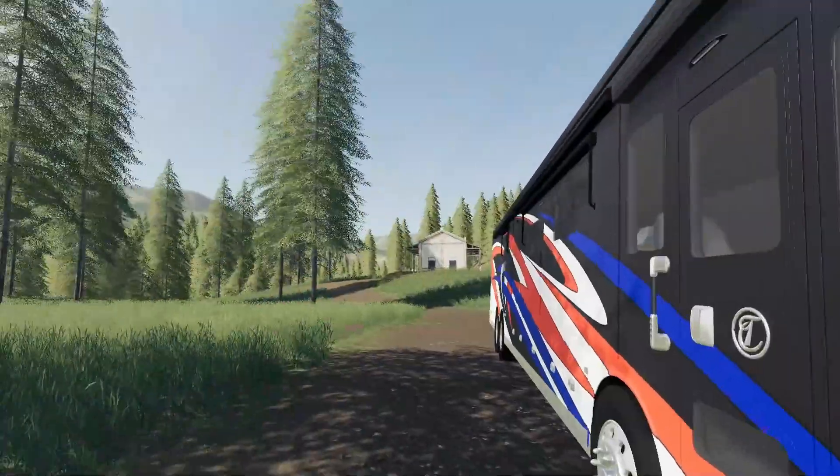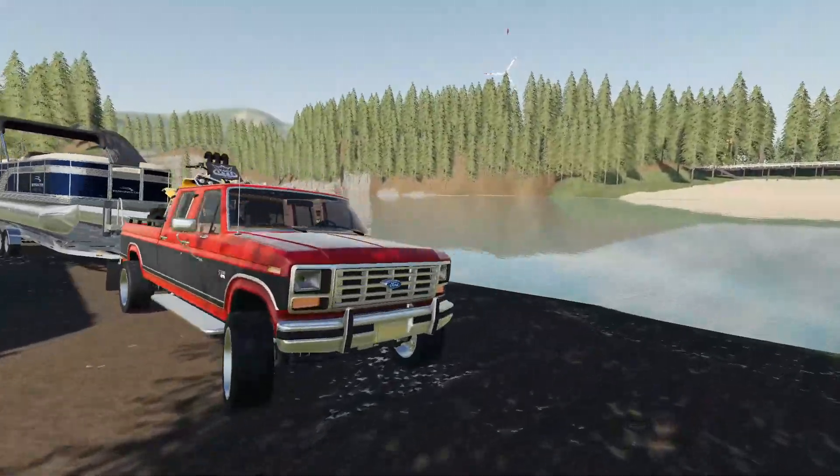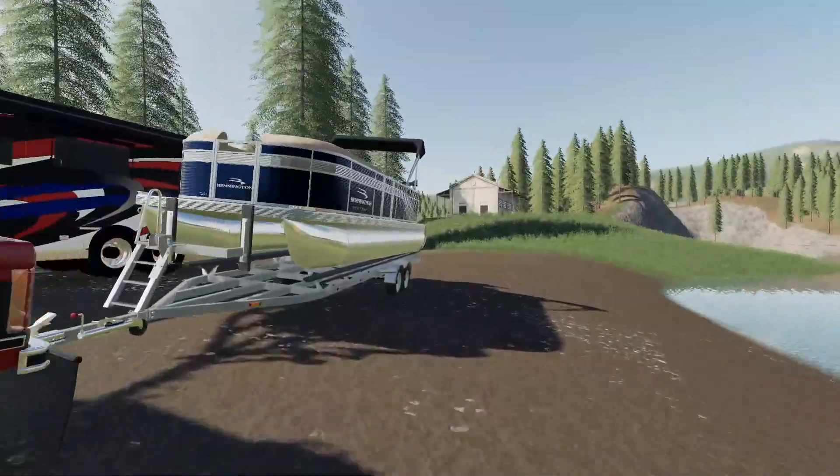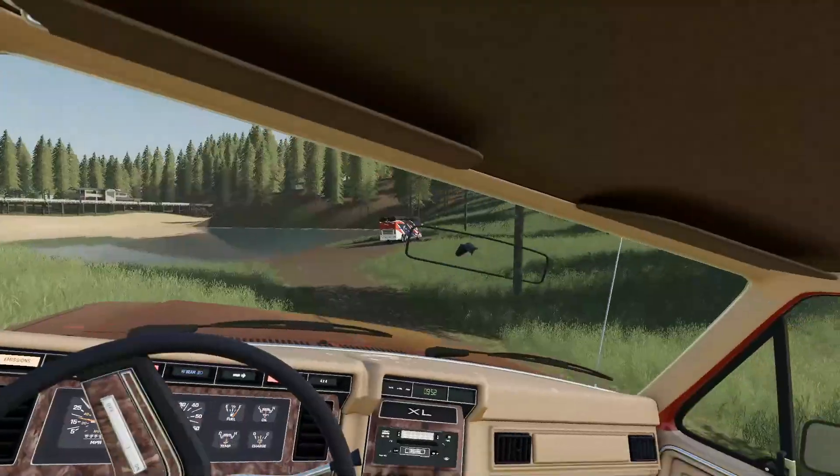The RV is all set up and ready to go, it can probably just stay here for now. We'll build a campfire later tonight, maybe roast some marshmallows — all that good stuff. But for now we're gonna go see if we can actually get this boat in the water and do a bit of boating.